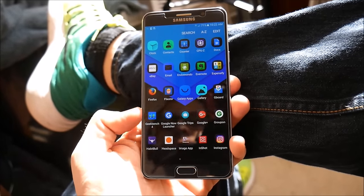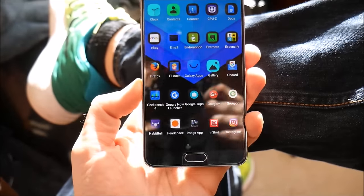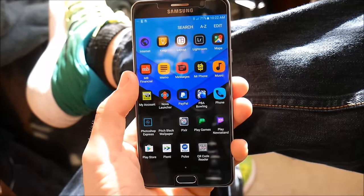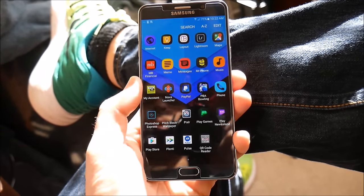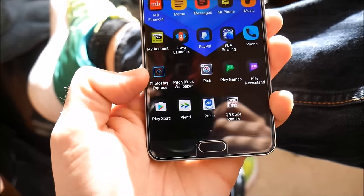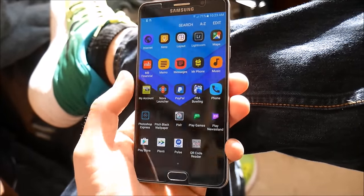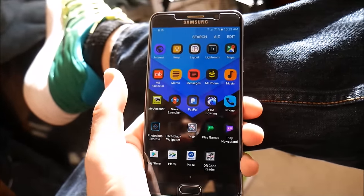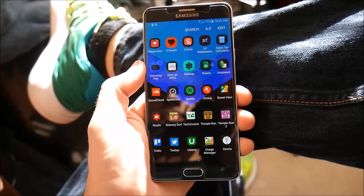Going back in the app drawer, I have the Gboard keyboard and the Panasonic Image App for cropping and editing. I keep MB Financial and other bank-related apps — you might have different ones for that. I also have Photoshop Express, a pitch black wallpaper app, a QR code reader — always handy to have — and PBA Bowling because I like to bowl sometimes.